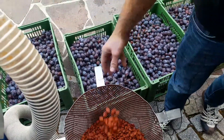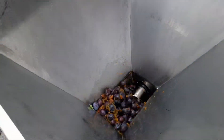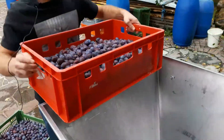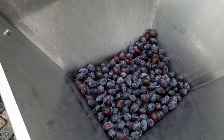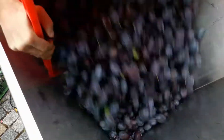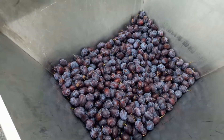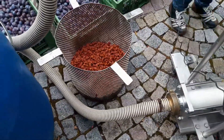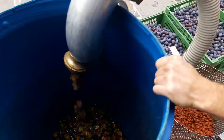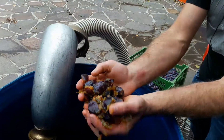Before crushing, we have to make it a little bit smaller — and that's what we do now. Ohne den Kern zu zerstören, wird die Zwetschken jetzt nur einmal angequetscht. So it's okay.